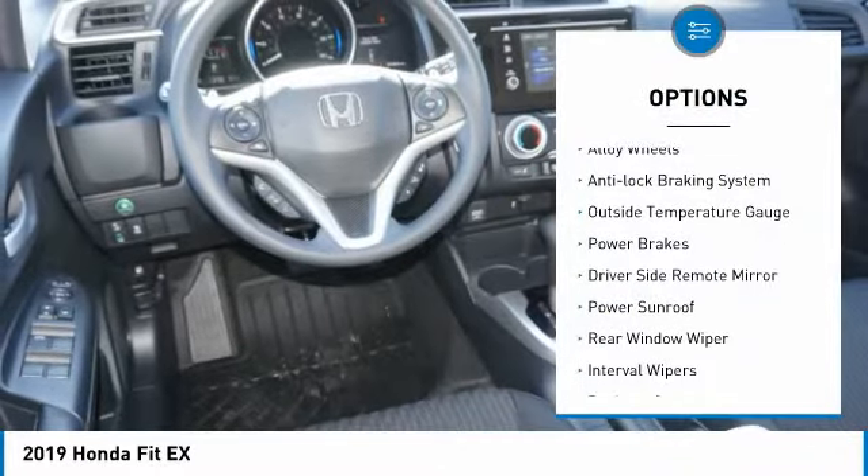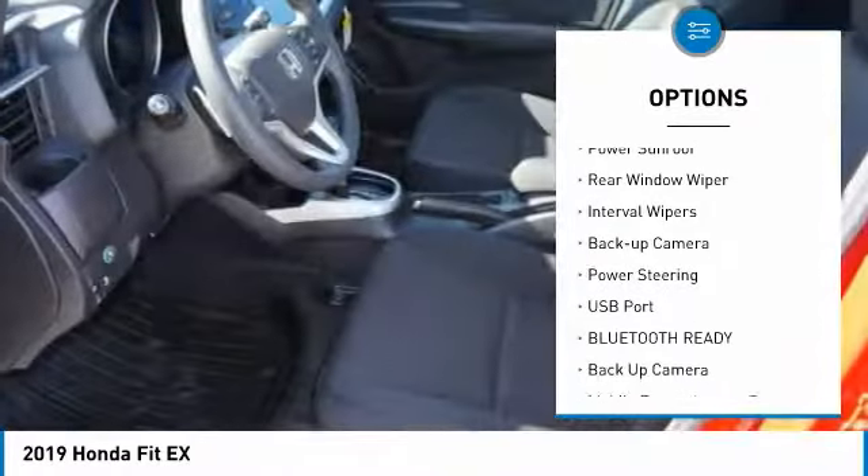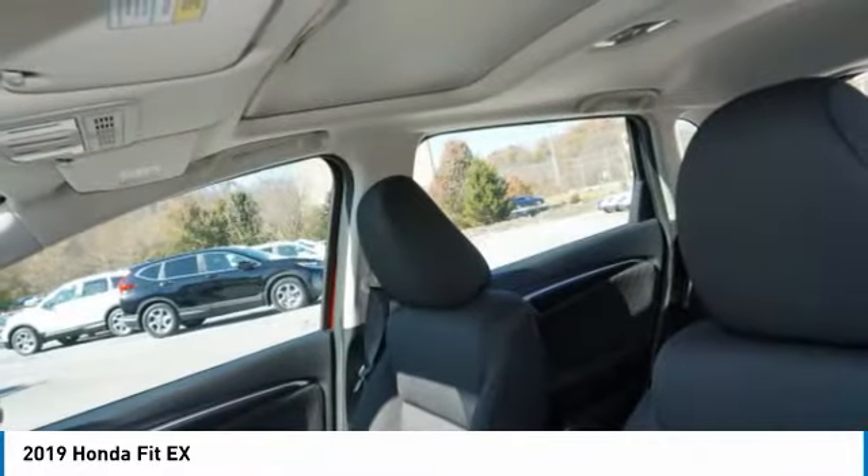Premium wheels, alloy wheels, anti-lock braking system, outside temperature gauge, power brakes, driver's side remote mirror, power sunroof, rear window wiper, interval wipers, backup camera.